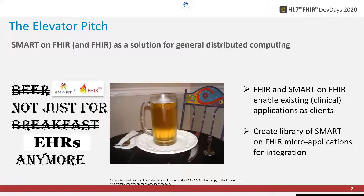The observation is that SMART on FHIR and FHIR are a terrific solution for general distributed computing. As we see on the left, SMART on FHIR is not just for EHRs anymore — that's the observation. On the right, within Optum we are working on FHIR and SMART on FHIR enabling existing clinical applications as clients, to create a library of SMART on FHIR micro-applications for integrations.